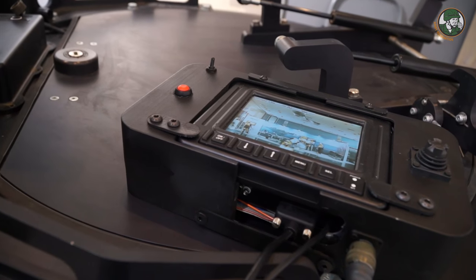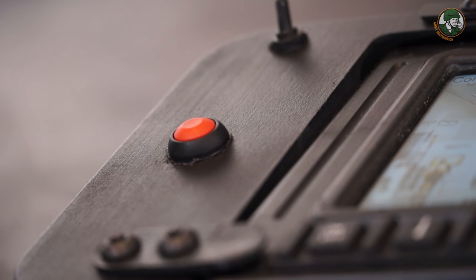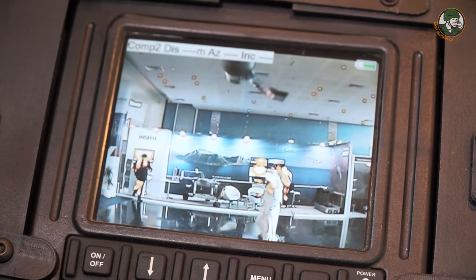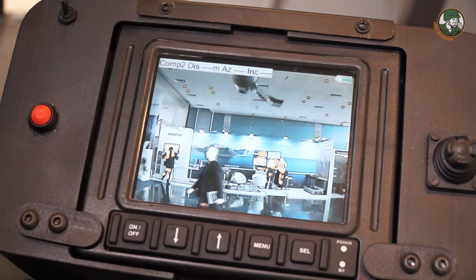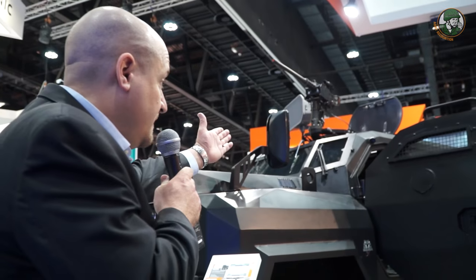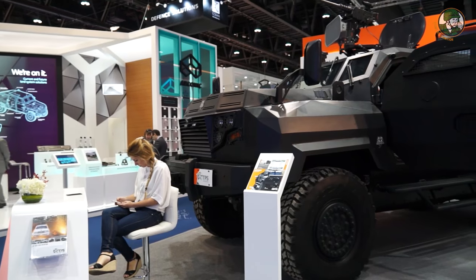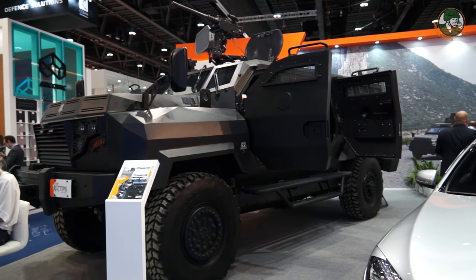In the real version, the remote firing solenoid can be activated from inside the vehicle. The system can be equipped with various camera options, including a front-mounted camera that fuses an optical image and a thermal image, as well as a traditional day camera on top. This is an example of our CS-5200 Lightweight Series turret, mounted on the TPS Armoring Black Mamba vehicle, also equipped with our remote firing option.